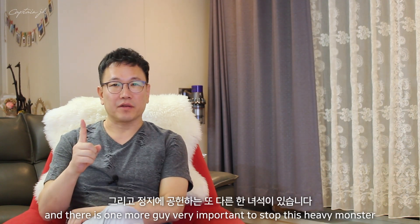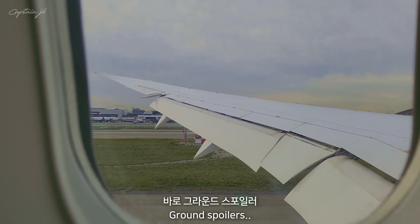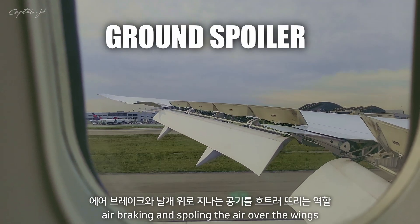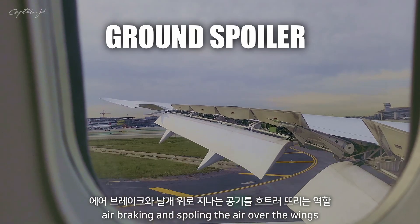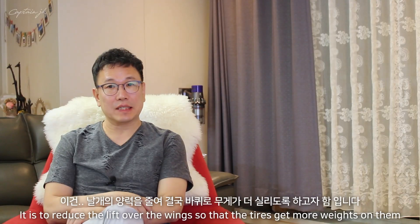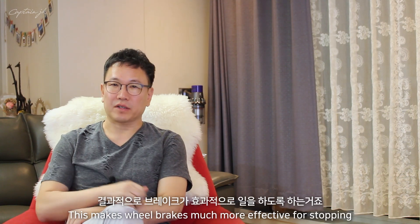There's one more important system to stop this heavy monster: ground spoilers. This device has two important roles — air braking and spoiling the air over the wings. It reduces the lift over the wings so that the tires carry more weight, which makes the wheel brakes much more effective for stopping.